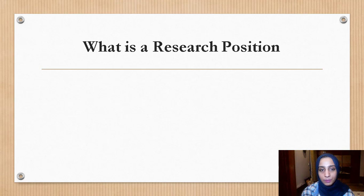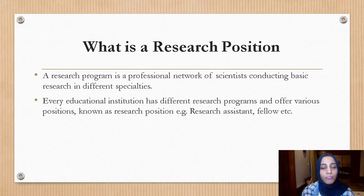What is a research position? A research program is a professional network of scientists conducting basic research in different specialties. Every educational institution has different research programs and offers various positions — for example, research assistant or research fellows — all making up a team which researches a specific topic across different departments.